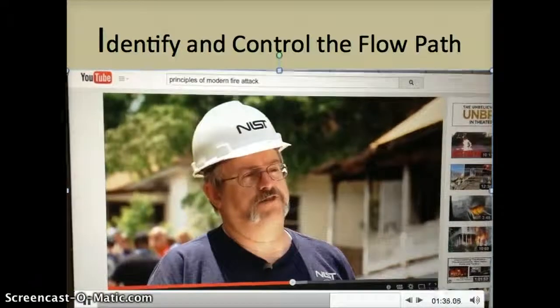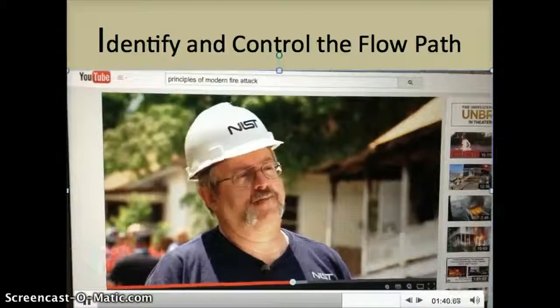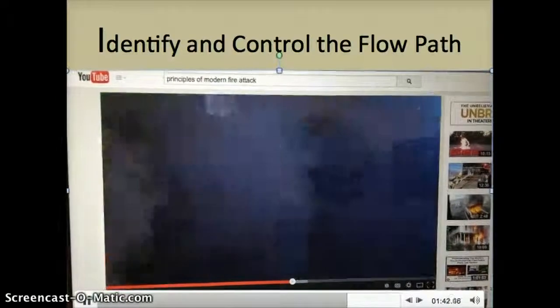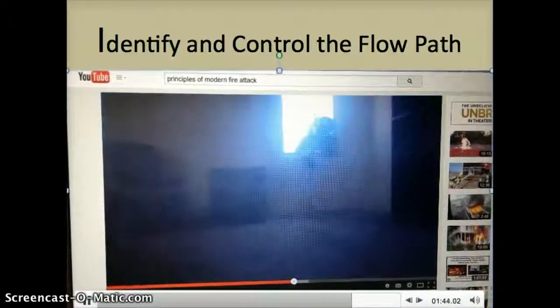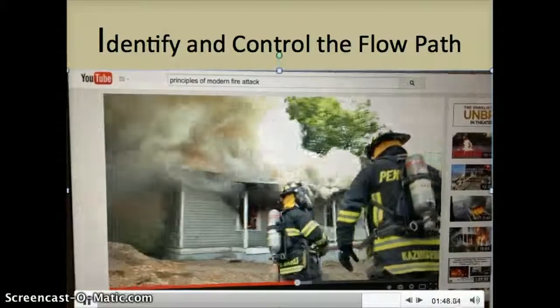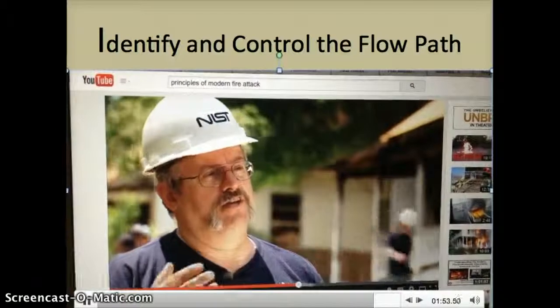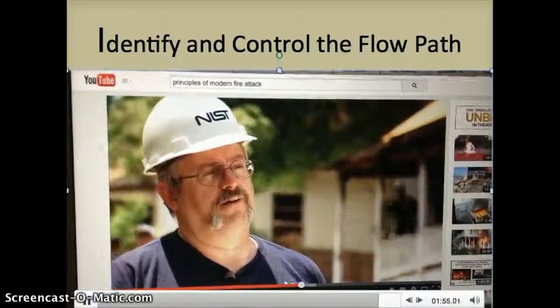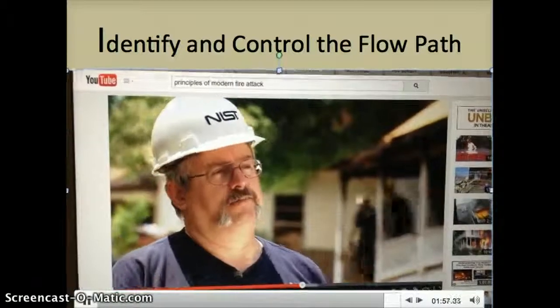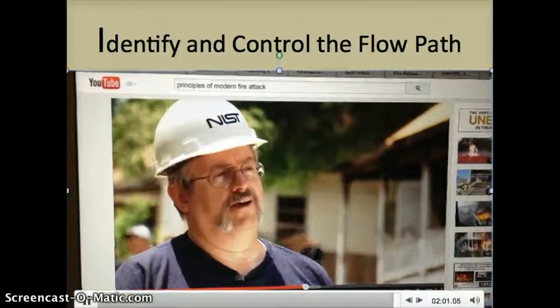If you have an option to go in and not be on the exhaust portion of the flow path but on the inlet of the flow path, that's certainly the best choice. How many times have we heard fire chiefs who sustained a line of duty death in their department making statements during funerals about how rapidly conditions change? It's all about a change of ventilation that resulted in firefighters moving from a safe place to the exhaust portion of the flow path between where the fire is and where the fire wants to go.